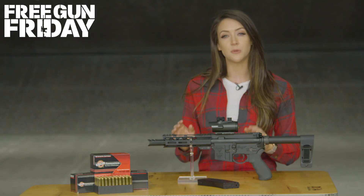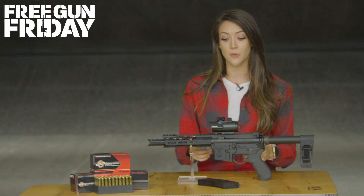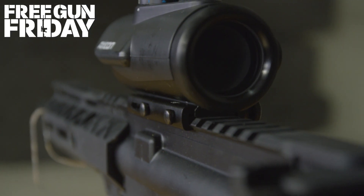With an AR pistol, you could put iron sights on to keep it light, but with this only weighing a half a pound, why wouldn't you include a red dot?